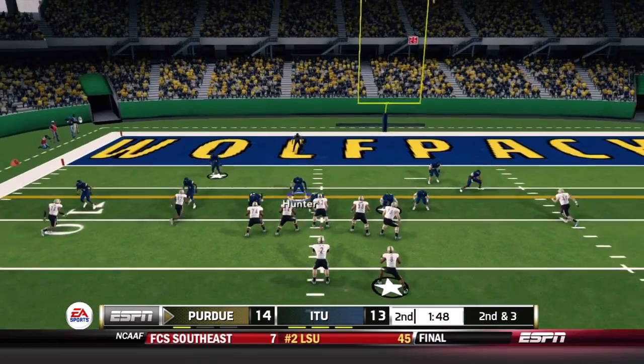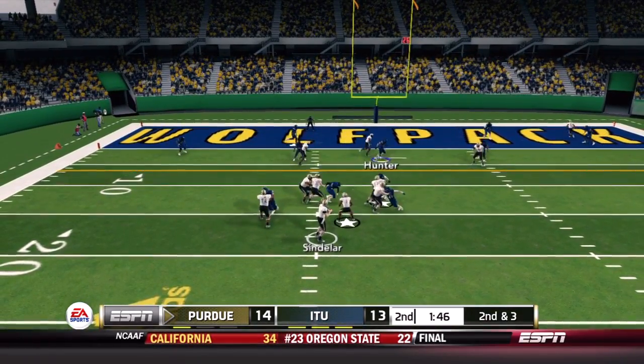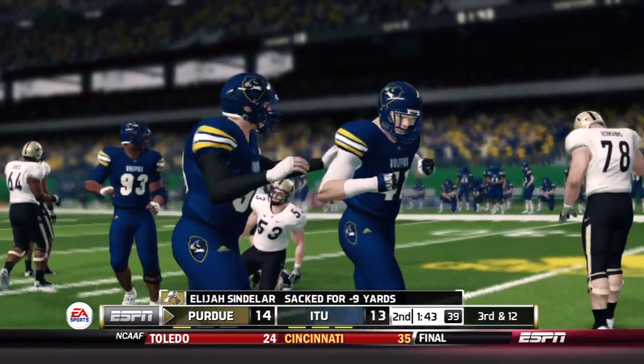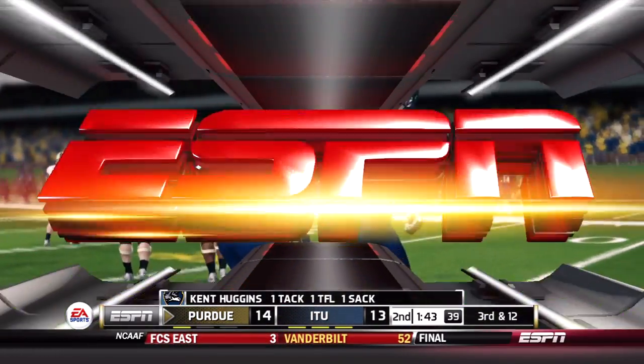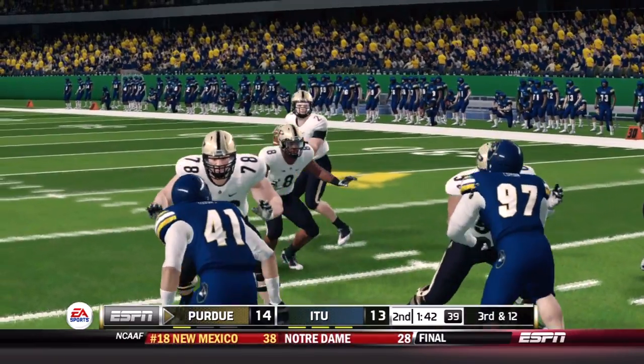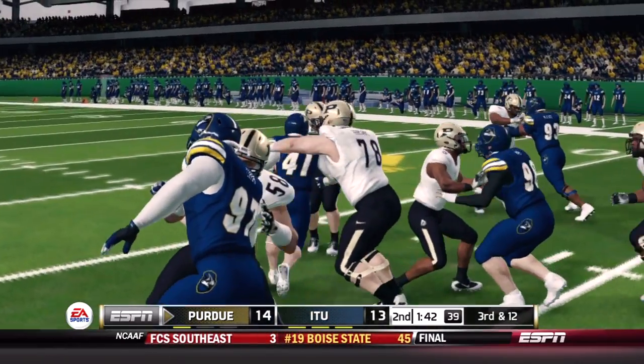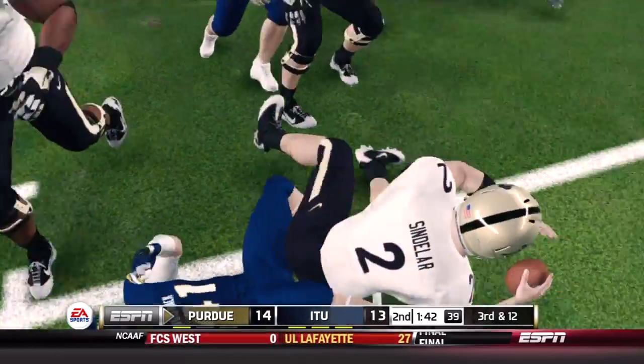The Boilermakers are down to one more timeout on second and three. Sindelar takes pressure and it's the first sack of the year for the team — that is Kent Huggins. Look at the size difference between him and the right tackle, and he somehow finds a way to get to Sindelar. Kent Huggins has the skill set to be a great pass rusher, but his size is definitely an issue.